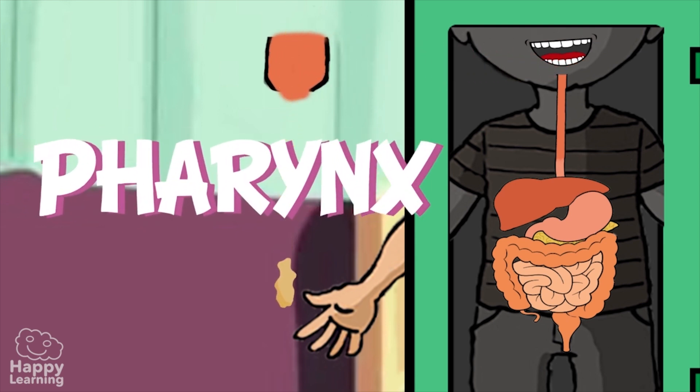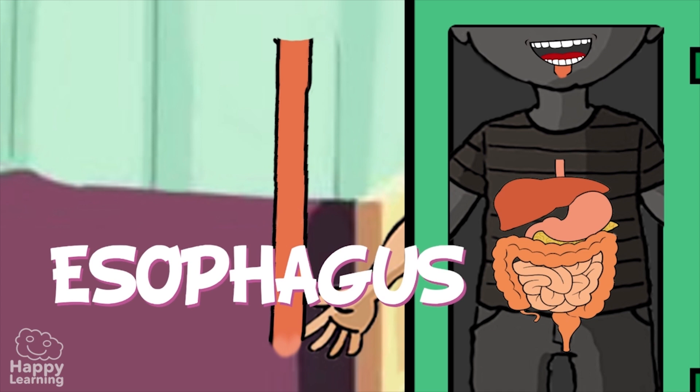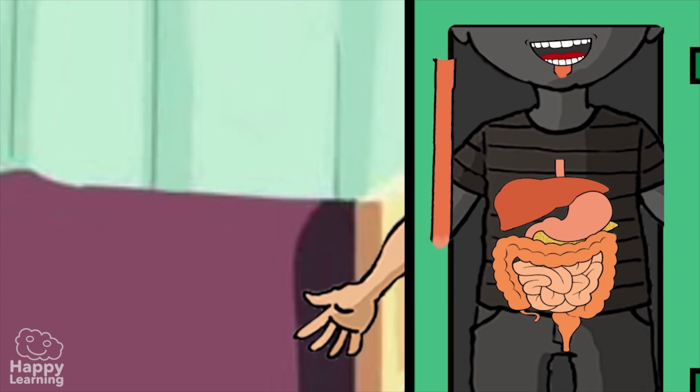The pharynx is a cavity which the digestive system shares with the respiratory system. It is from the pharynx that the food goes to the esophagus. The esophagus is a soft muscular tube that moves food further down to the stomach.